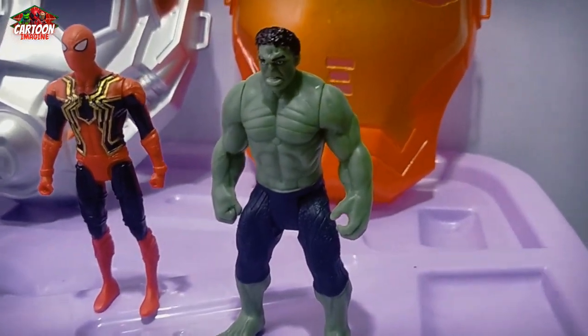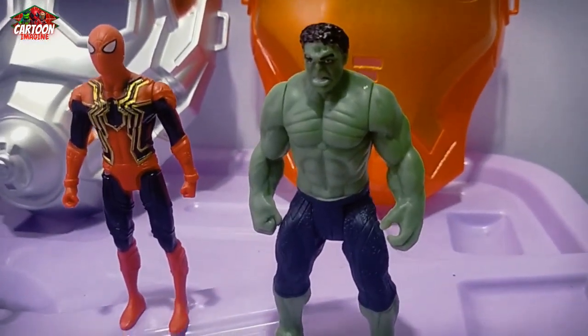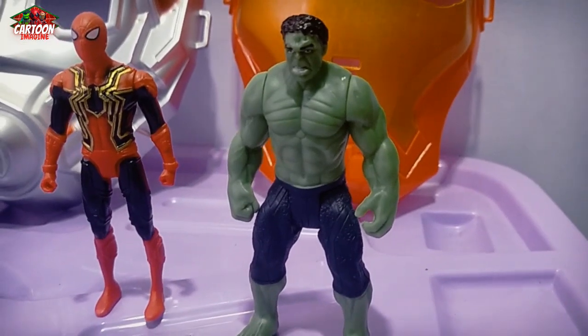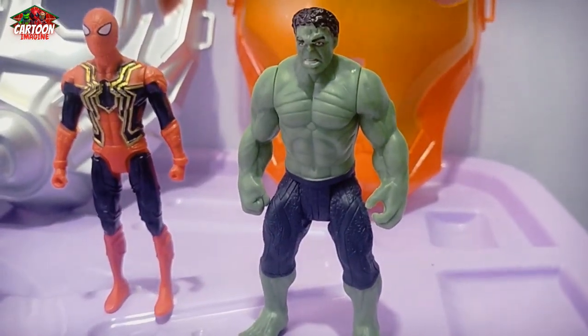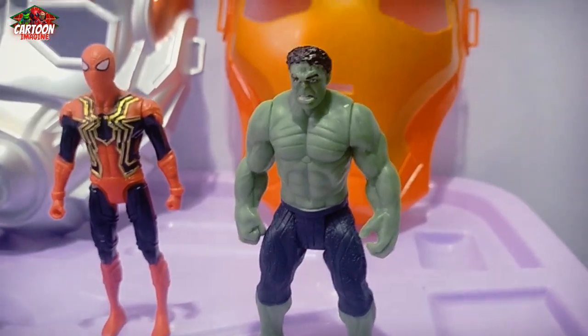Green and black color combination — cool! And this superhero, green and black color combination, cool!